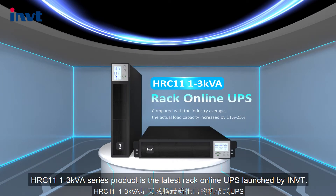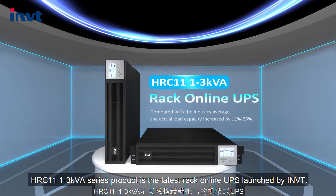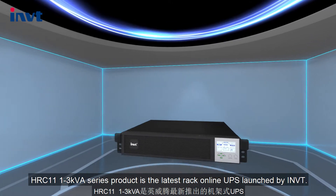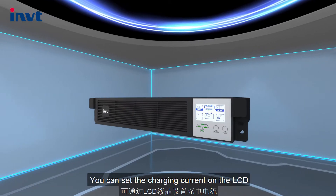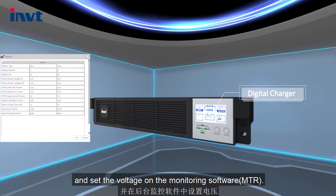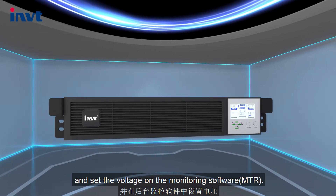HRC-11-123-KVA series product is the latest RAC online UPS launched by INVT. You can set the charging current on the LCD and set the voltage on the monitoring software.